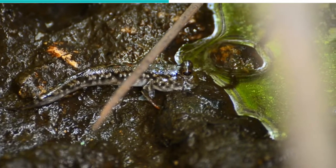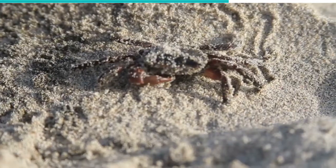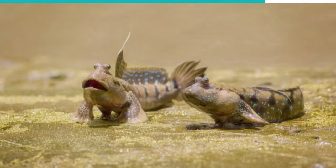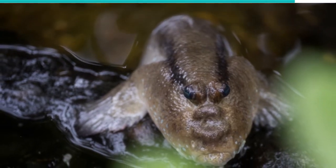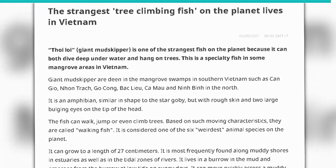They can even climb low branches. They can breathe through their skin and throat, allowing them to stay above the surface for extended periods of time. Mudskippers eat small crabs, insects, snails, and even other mudskippers. These creatures' terrestrial habits might frighten some, especially when coupled with their strange looks. However, in Vietnam, they make the job easier for fishermen to capture them and convert them into delicacies.